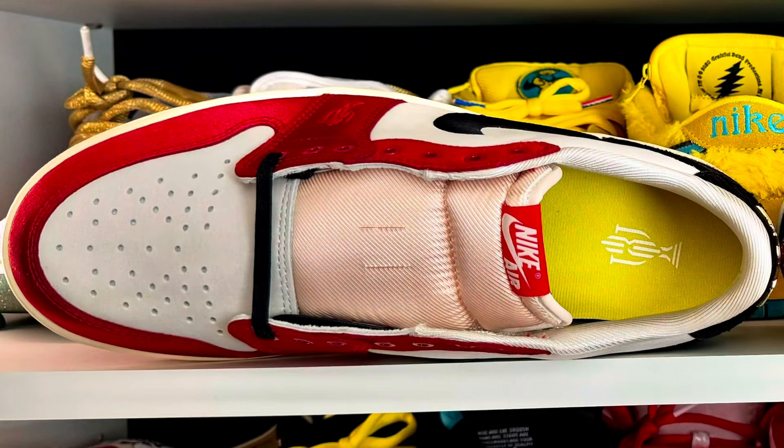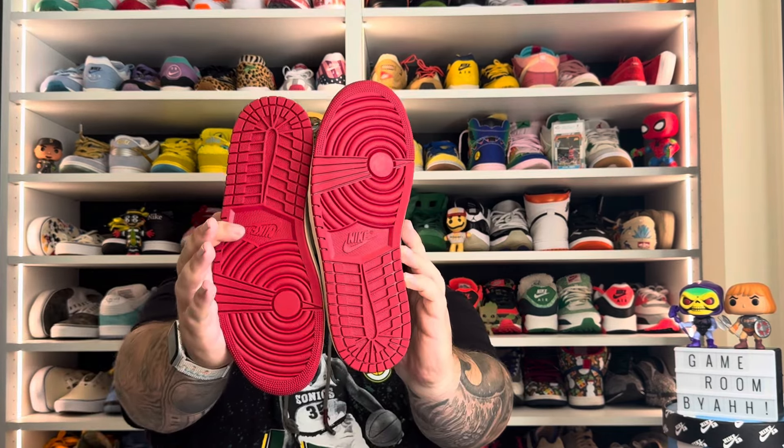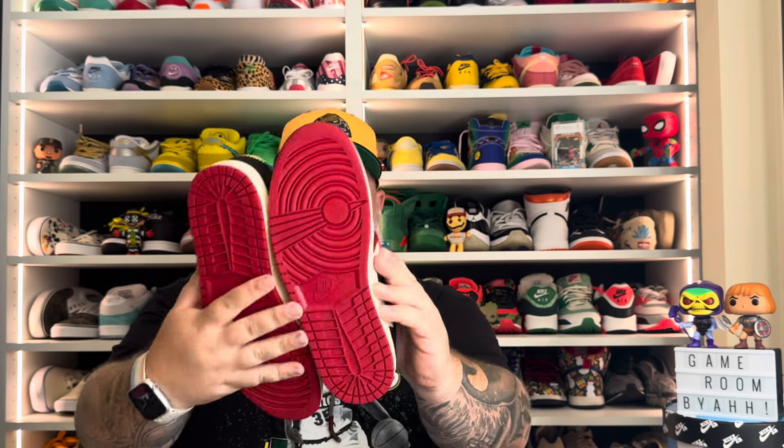Nike, in my opinion, for once knocked it out of the park. Even the insoles here have that Trophy Room branding with a cool yellow look — the other one is blue with the Jumpman logo — so both shoes have different insoles. Traditional Jordan One Low bottom here, and it just looks great. The red really pops on these, especially because of the satin all the way around, which just adds that premium, classy look to it — making this one of my favorite drops for sure.